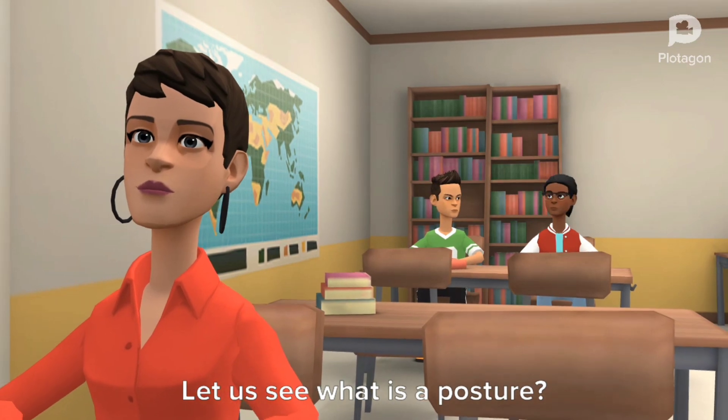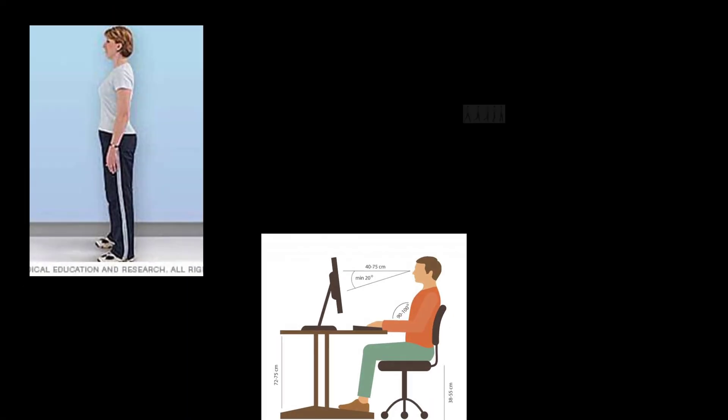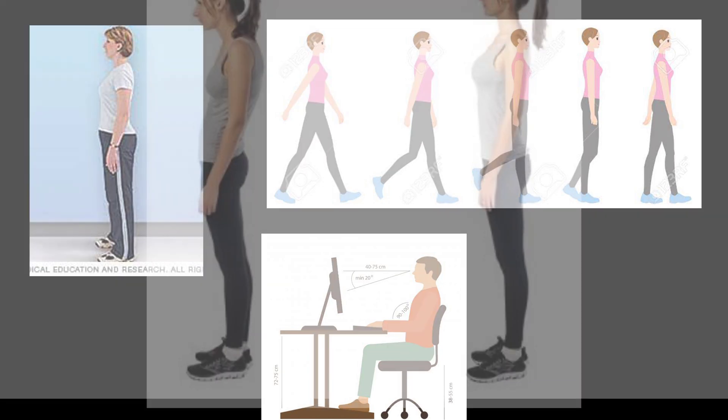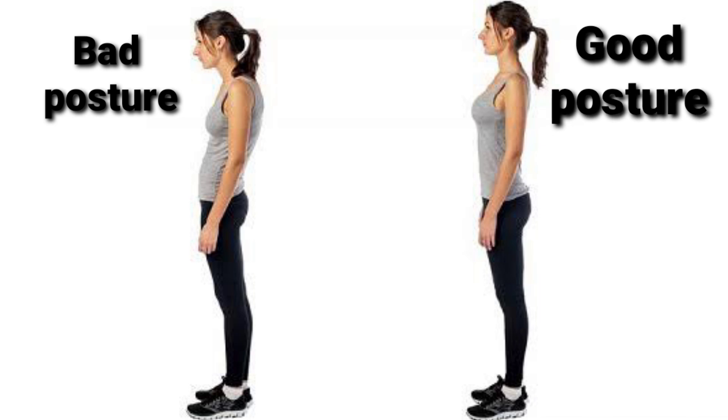Let us see what is a posture. Posture is the position in which you hold your body when you stand, sit, walk or lie down. A bad posture can hurt our muscles. A good posture helps to keep our body fit and in proper shape.